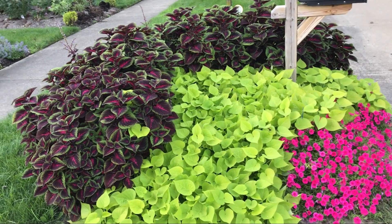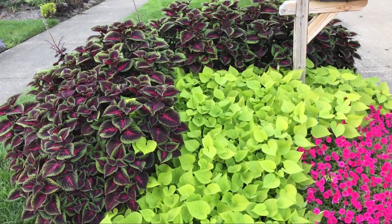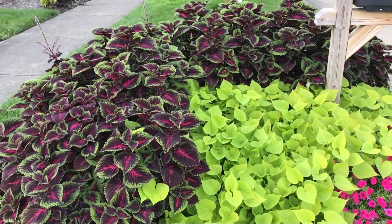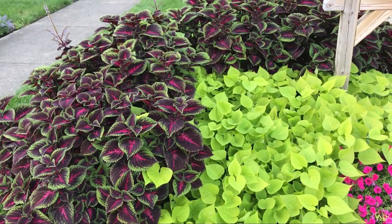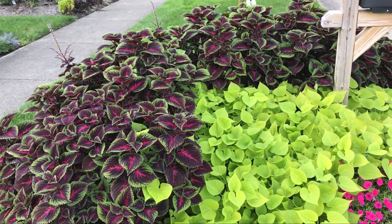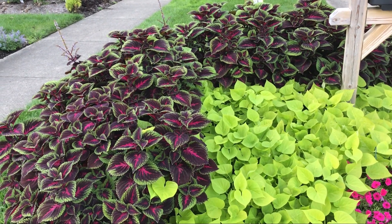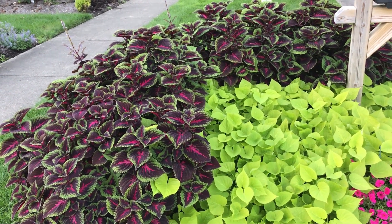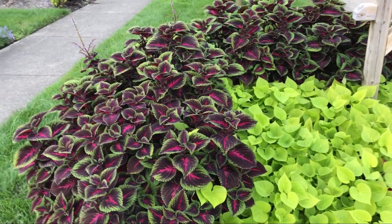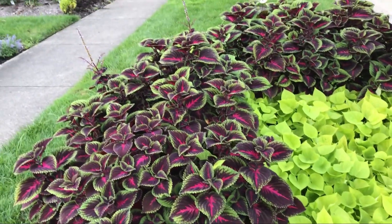And Supertunia Vista Mini Vista Paradise. I'm sorry I haven't taken any videos in a while — all the health issues and other things. Hopefully — I'm not real sure I want to do this — but we'll see. Thanks for watching and I hope you have a great evening.